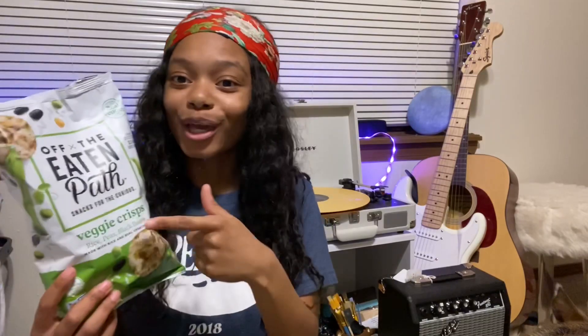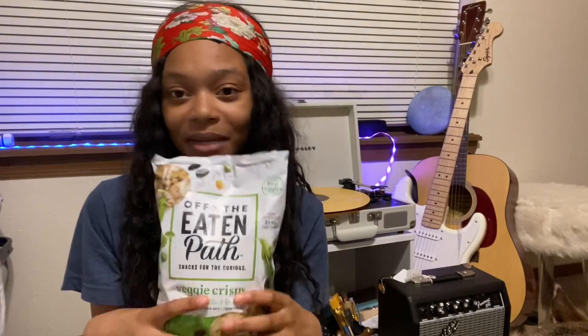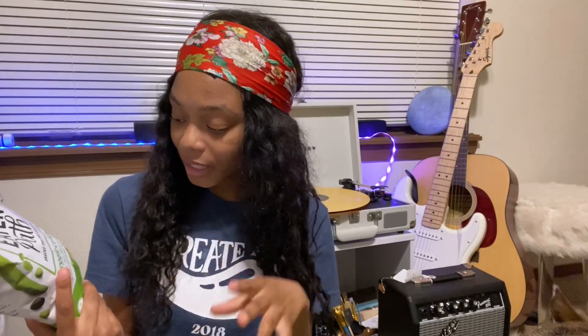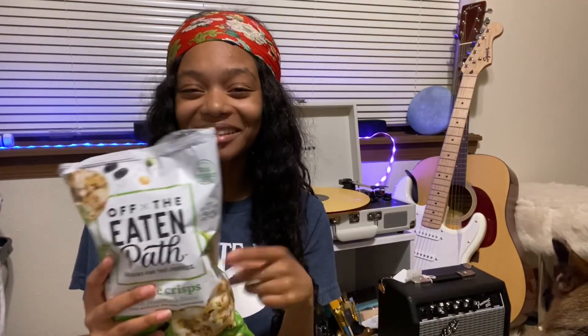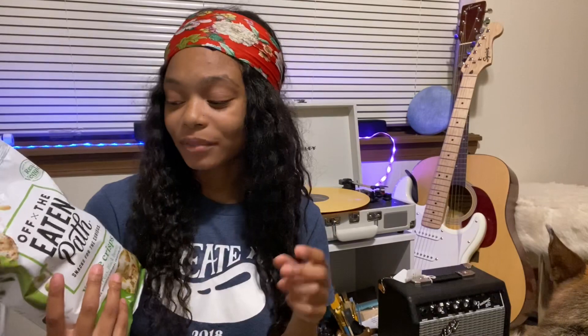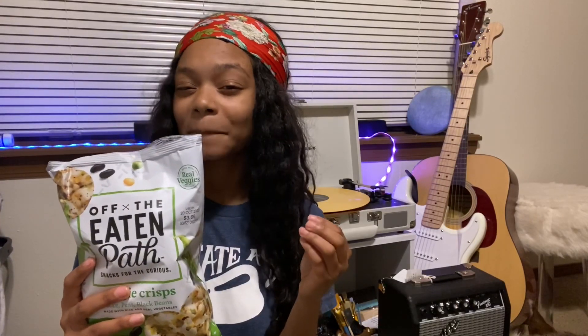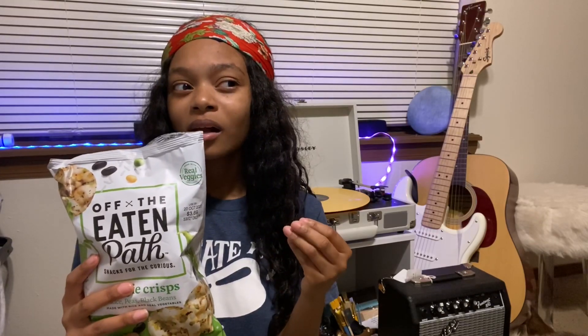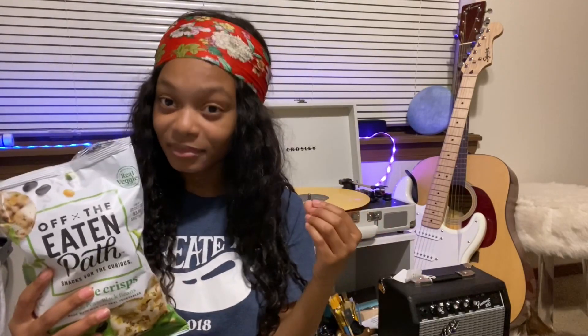It tastes like a potato chip — like a Lay's potato chip kind of. But the thing about it is, we're doing healthy. This is made with real rice, peas, and black beans. I'm not a fan of black beans, but can I taste them? No. I would definitely suggest trying these if you're a fan of Lay's original potato chips — the one in the yellow bag. This is almost exactly what it tastes like, even a little bit better.